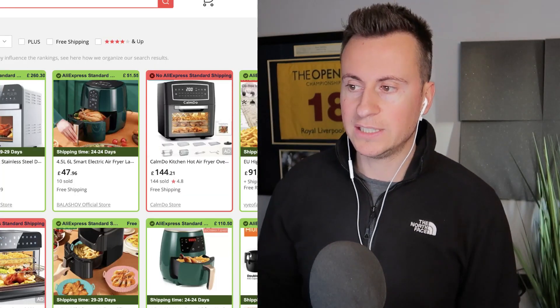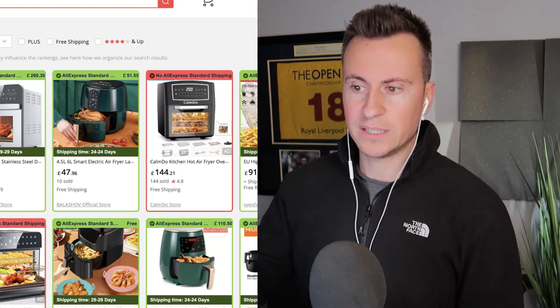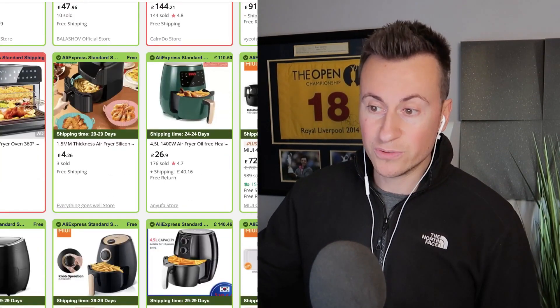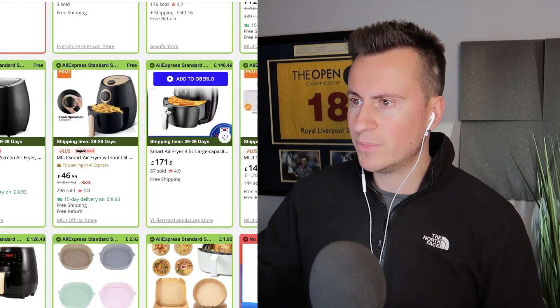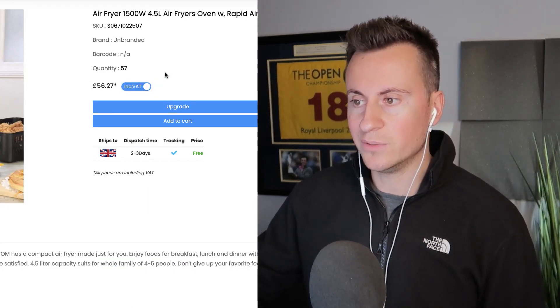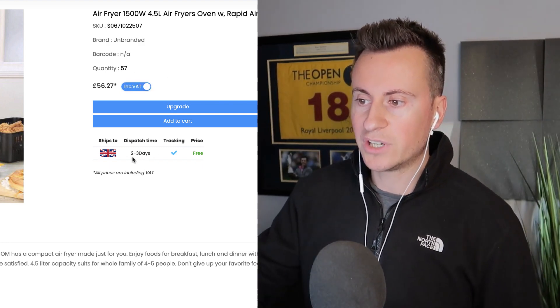On AliExpress I struggled to find the exact model, which is probably a good thing. Prices there range from around £48 up to £170 for similar models. On Avasam we can buy it for £47, or £56 including delivery — either way it still leaves a healthy margin. Dispatch time is two to three days with free delivery, which is great.